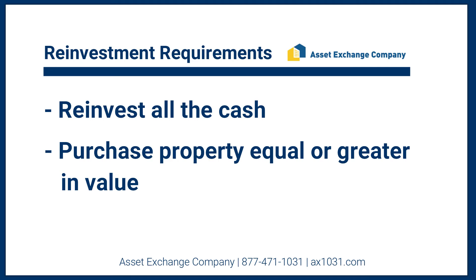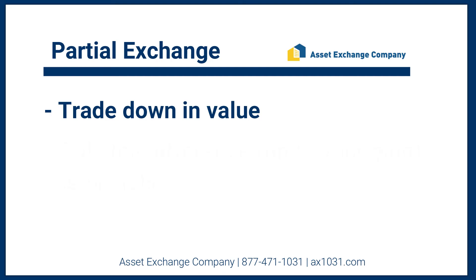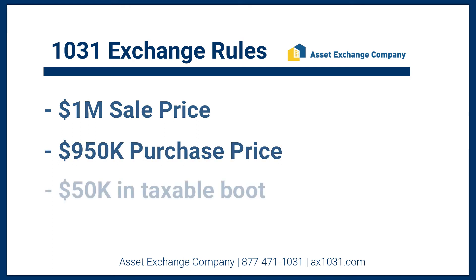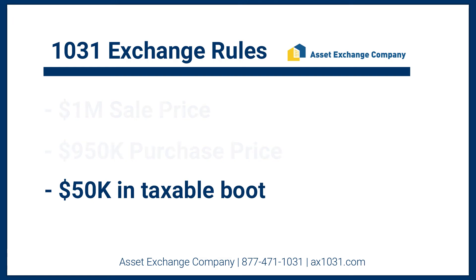Now what happens if you don't? If you trade down in value, does that negate the entire transaction? No. If you sell for a net sales price of $1 million and you end up buying $950,000 worth of real estate, only the delta or the differential is taxed. That's called a partial exchange. But remember, if you don't want to pay taxes, two things: reinvest all of your cash and purchase property equal or greater in value.